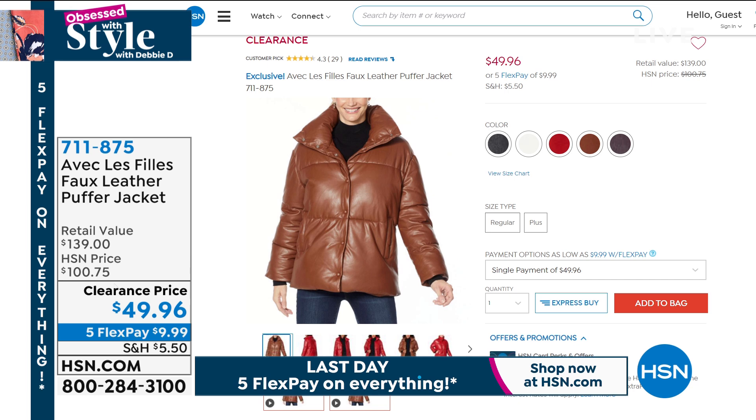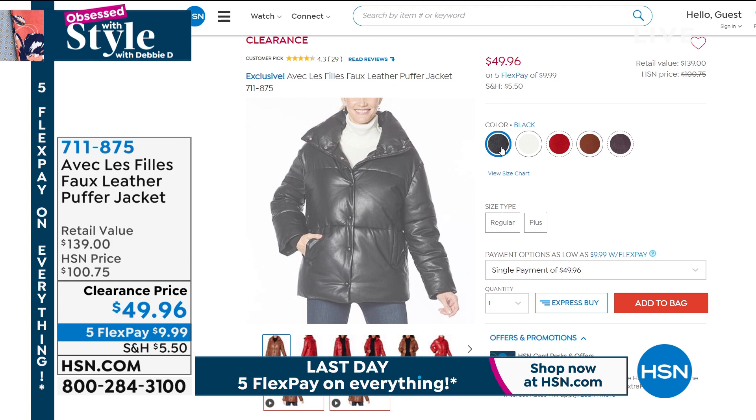Here's the white. In about 15 minutes, you tell me which color you like. I have a wonderful jacket for you coming up on clearance — Avec La Fee. This is the faux leather puffer jacket, $49.96 on five monthly payments of $9.99 to get home.